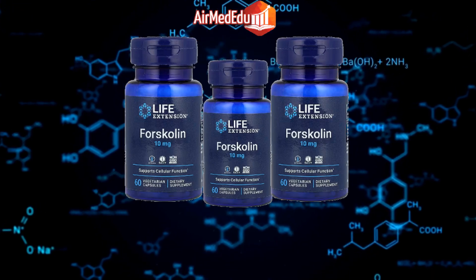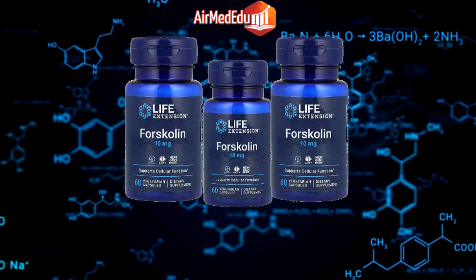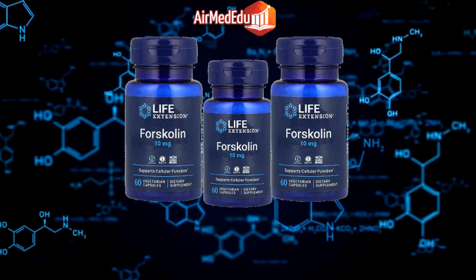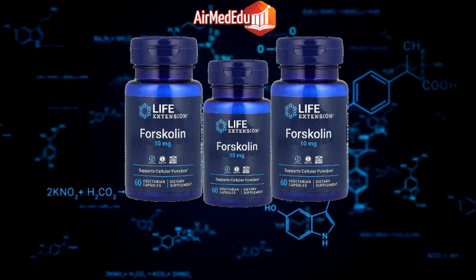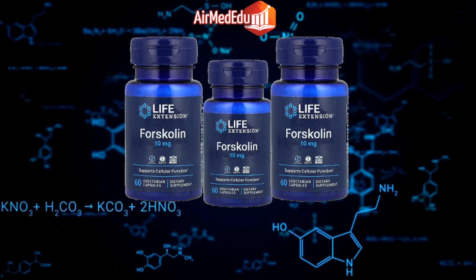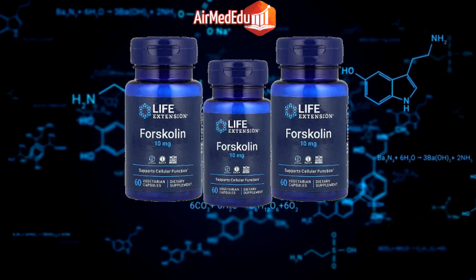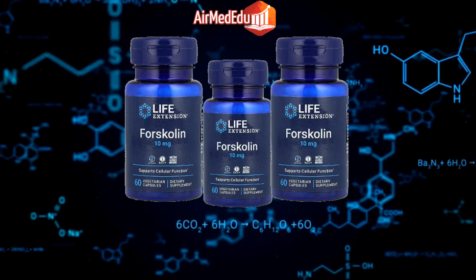Blood sugar control: Research indicates that forskolin may help improve insulin sensitivity and blood sugar levels. Anti-inflammatory effects: Forskolin has been shown to reduce inflammation in various tissues and organs. Cognitive function: Some studies suggest that forskolin may have neuroprotective effects and support brain health.